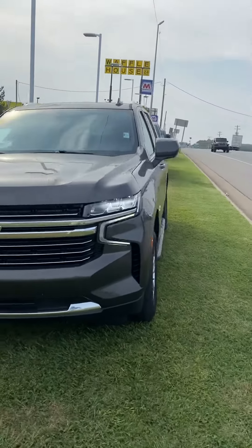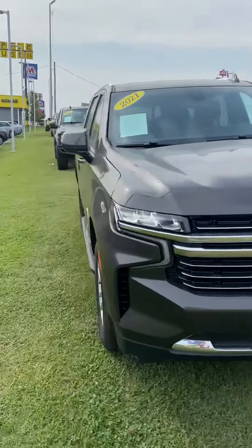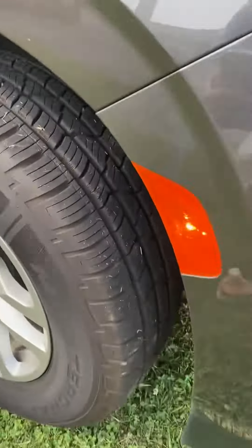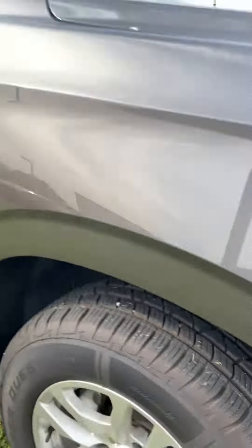Hi Caitlin, how are you? Jordan here at Victory Nissan. We do appreciate your interest in this Tahoe. So if you have any questions, we can provide any information for you.